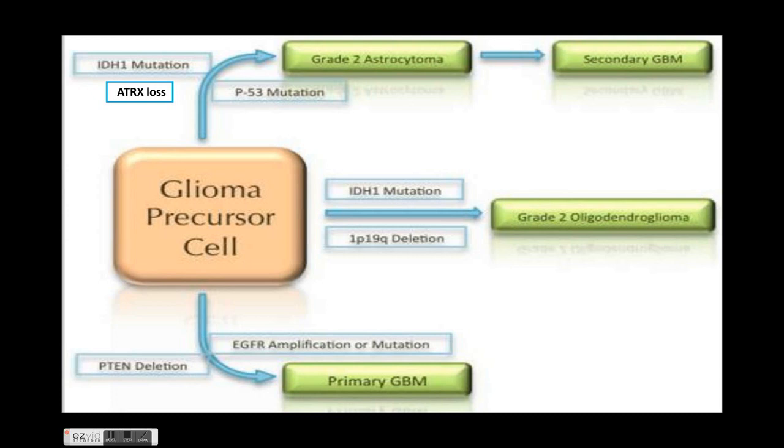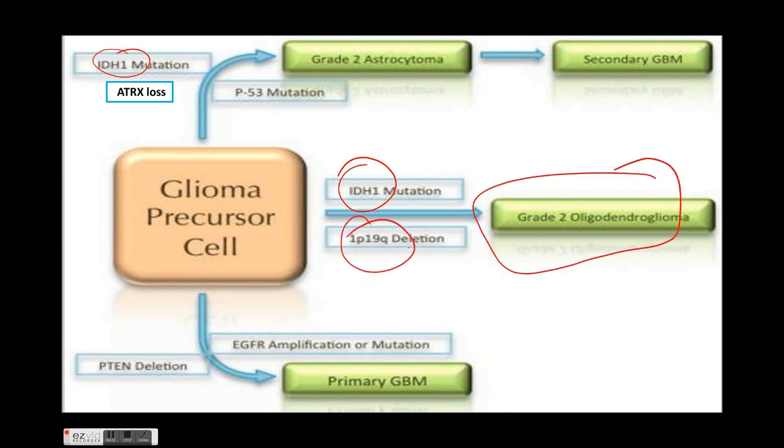Looking at the genetics, if a glioma precursor cell acquires the IDH1 mutation — the isocitrate dehydrogenase 1 mutation — it can lead to formation of astrocytoma or oligodendroglioma. If along with the IDH1 mutation there is 1p19q co-deletion, then it is oligodendroglioma, which has both prognostic and diagnostic significance. If the patient doesn't have 1p19q co-deletion but has ATRX loss, it is a grade 2 astrocytoma.